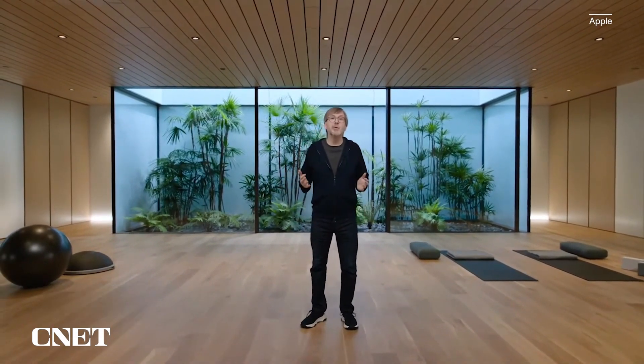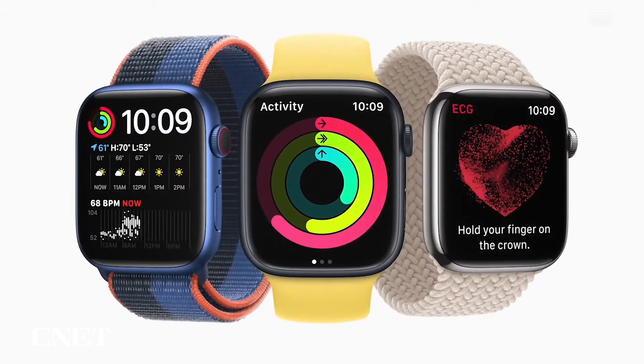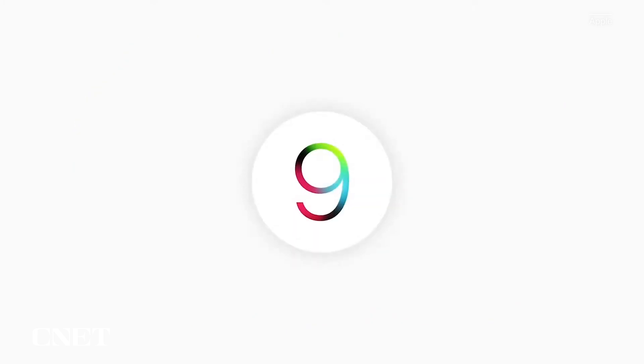Apple Watch continues to be the most loved watch in the world because it helps you stay connected, active, and healthy. In watchOS 9, we're bringing great new features to each of these three areas.